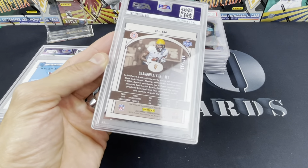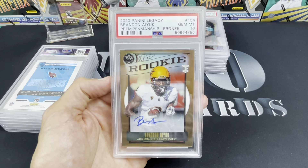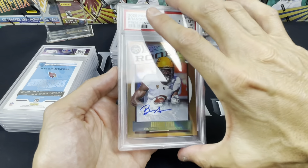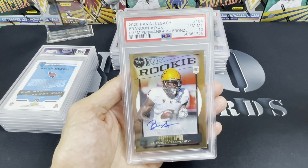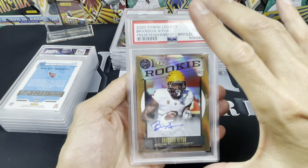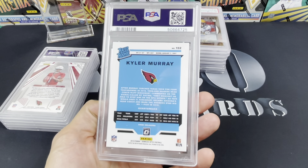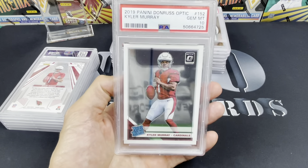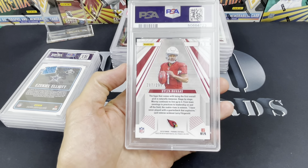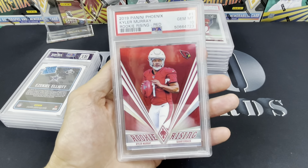This one's kind of cool — Brandon Aiyuk 2020 Legacy, numbered 4 out of 100, it's an auto bronze. It came back a 10. It's a really sick looking card — Premier Penmanship bronze — and the pop on this is maybe two. That's the other thing: now that PSA is $300, no one would ever send this card in, so I think the pop will stay at two forever. If this guy blows up and goes off, I've got one of two. Kyler Murray 2019 Donruss Optic — just the base — but we got a 10. And a 2019 Phoenix Kyler Murray rookie, 287 out of 299 red — Rookie Rising — crushed it, PSA 10. Sick card.